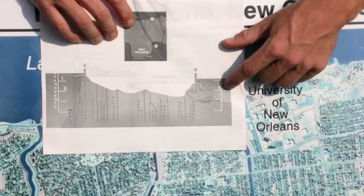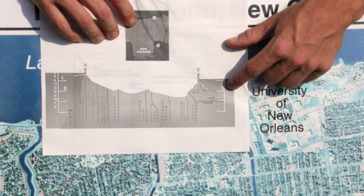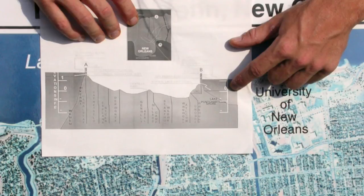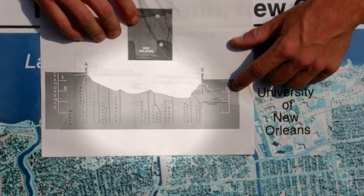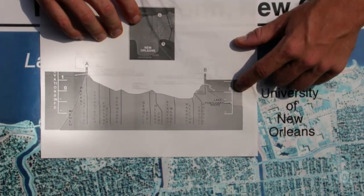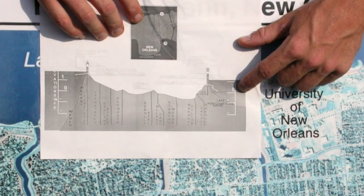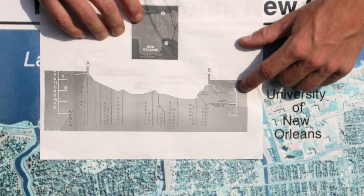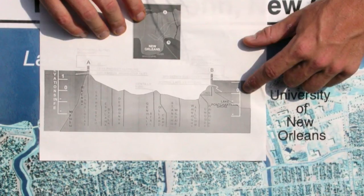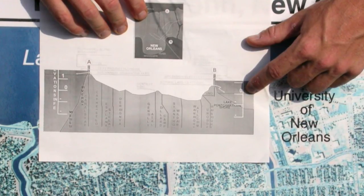New Orleans is basically a hole. On one side we have Lake Pontchartrain and on the other side we have the Mississippi River — both the lake and the river are higher than most of New Orleans. So if those levees were to break, all that water would flow into New Orleans. And the levees did break during Katrina, resulting in flooding in many parts of New Orleans.